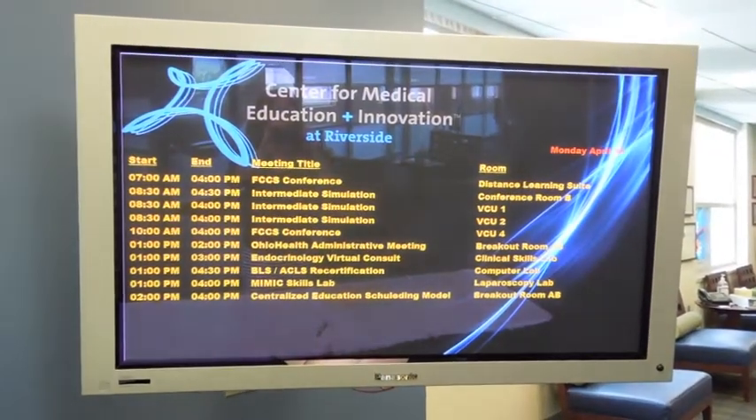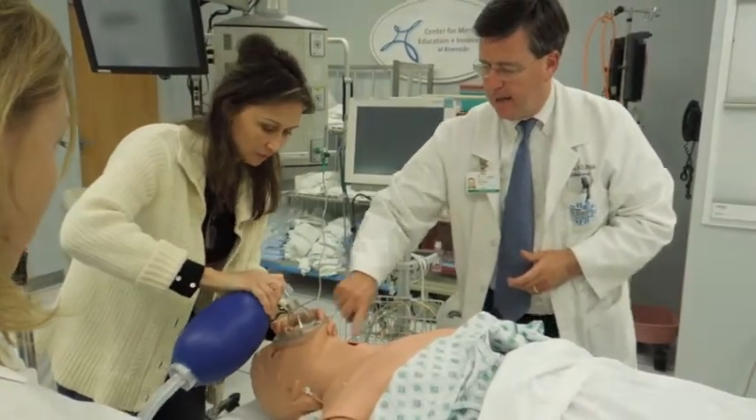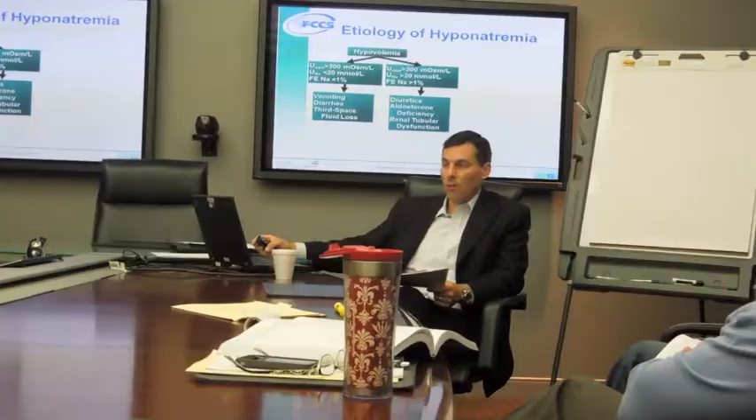Topics for the didactic portion of the class include ventilator management, electrolyte imbalances, serious life-threatening infections, and other topics germane to critical care medicine.